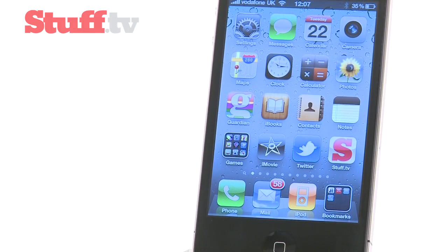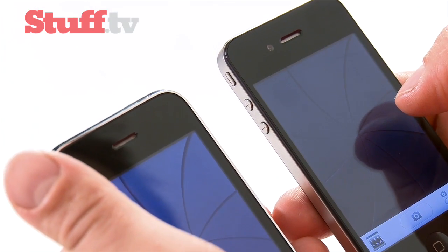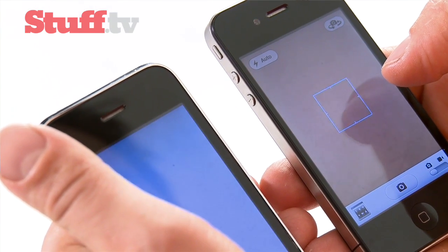Apple has redesigned the inside too. It's powered by the same A4 chip that runs the Apple iPad, so everything moves incredibly quickly. Launching into apps has no lag at all. The camera, for instance, launches much, much quicker on the iPhone 4 than it does on the 3GS.